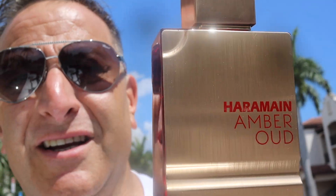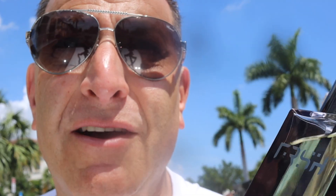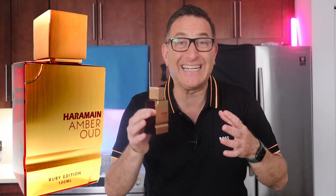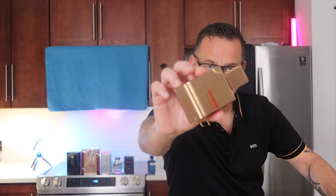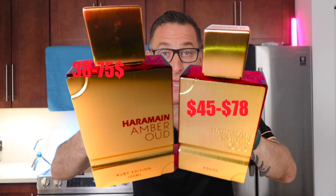Al Haramain Amber Oud Ruby Edition has a very prominent bitter almond note. It smells like old school Chanel Allure — very nice, not as long lasting. Now, Amber Oud Ruby Edition is not Amber Oud Rouge; they are two different fragrances from the same company, Al Haramain. One smells like Baccarat Rouge 540 and this one also smells like Baccarat Rouge 540.